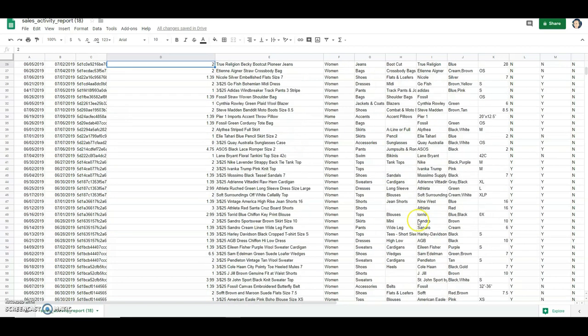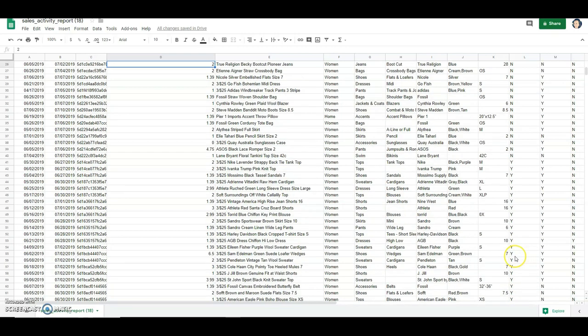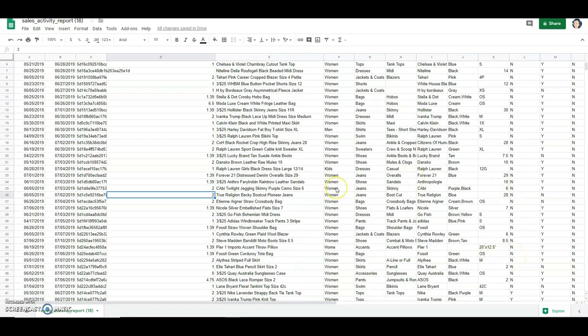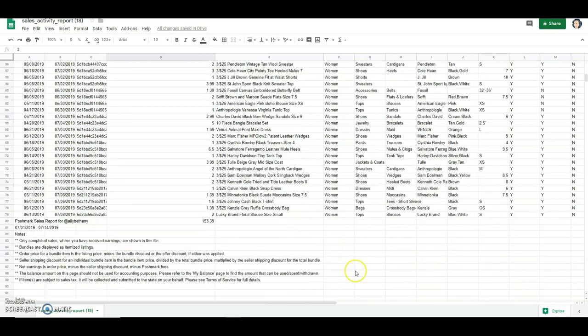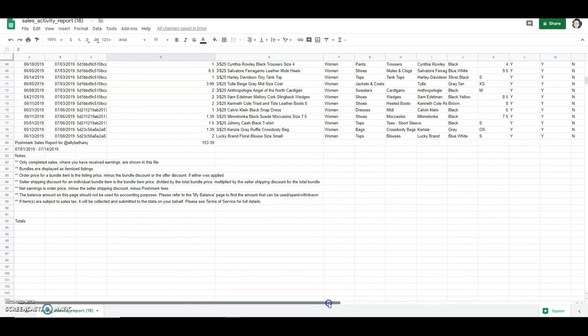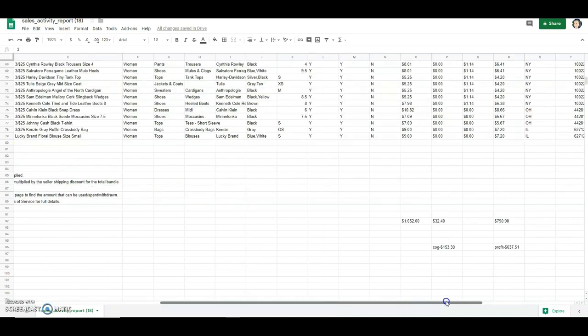I did have a sale, and you can see I had quite a few bundles. I'm not going to cover all of those because I had a three for $25 sale — it did pretty well — but I'm just going to cover the items that sold without being in bundles.